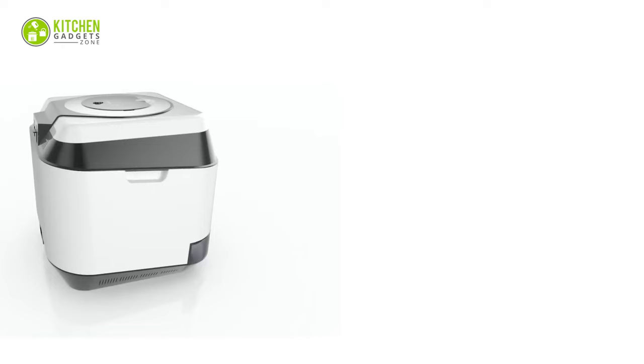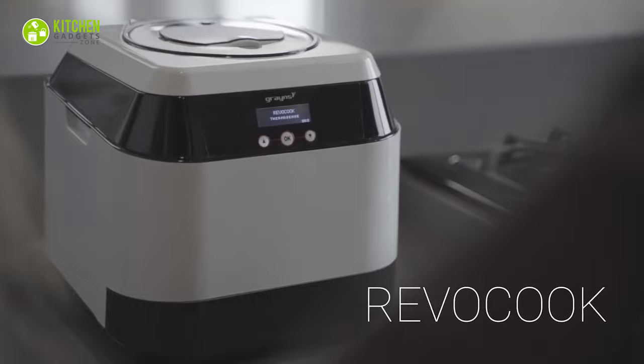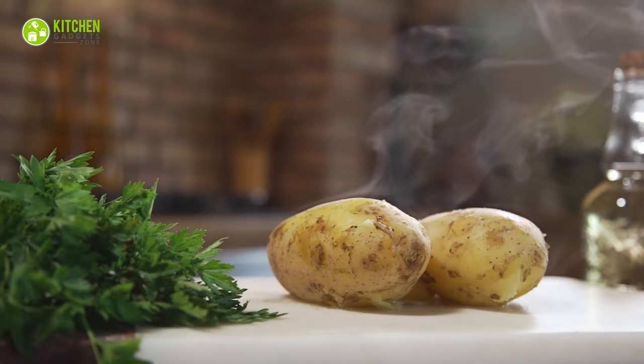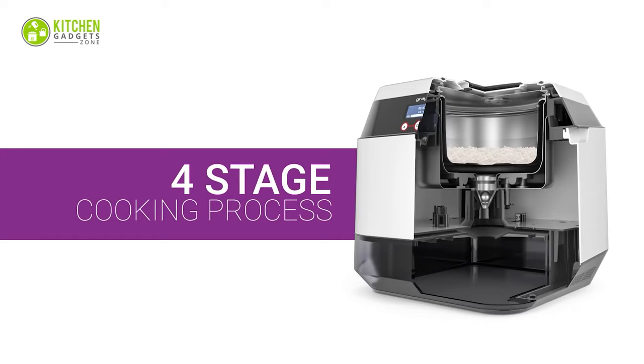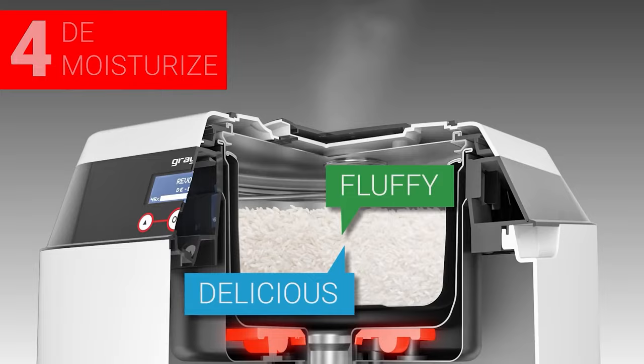Ever heard of a rice cooker that cooks healthier rice? The Grains Rice Cooker is the first of its kind and does a neat job. It's no ordinary cooker because it not only cooks perfect rice within 40 minutes but eliminates sugar from rice, pasta, or potatoes. Its four-stage cooking process and ThermoSense help discard excess starch and maintain nutrients, increase the rice volume, and keep it fluffy. So healthier rice isn't a fantasy anymore.